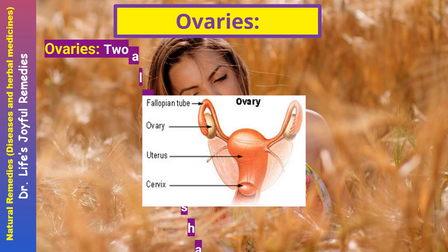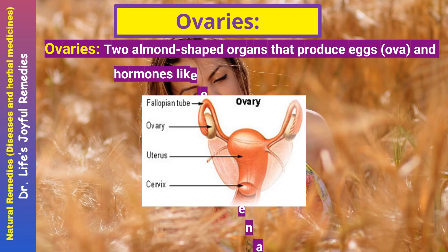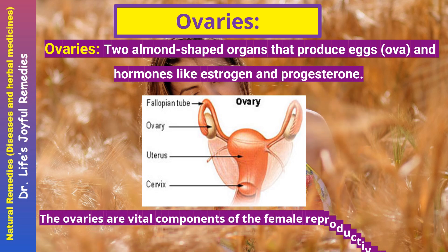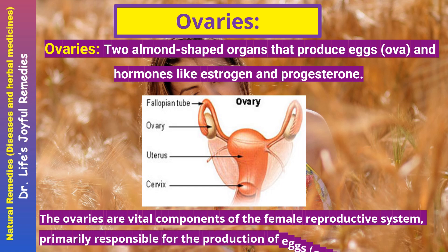Ovaries. Two almond-shaped organs that produce eggs (ova) and hormones like estrogen and progesterone. The ovaries are vital components of the female reproductive system, primarily responsible for the production of eggs and hormones.